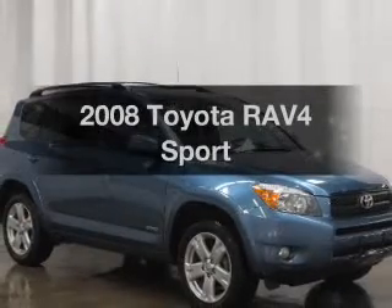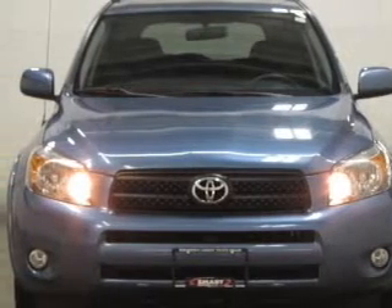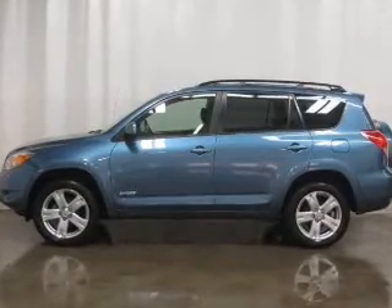Check out this 2008 Toyota RAV4 — everything you need under one roof with this great vehicle. With an efficient four-cylinder engine, the powertrain includes four-wheel drive that responds smoothly to its automatic transmission.